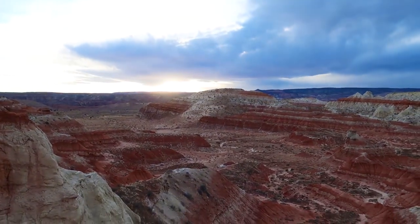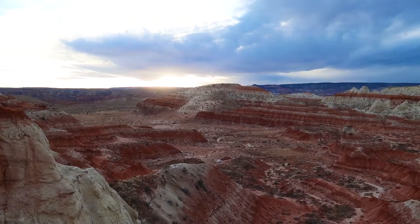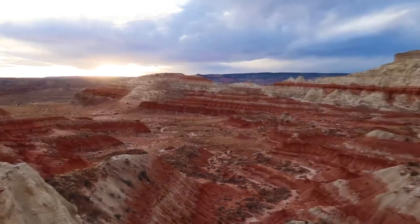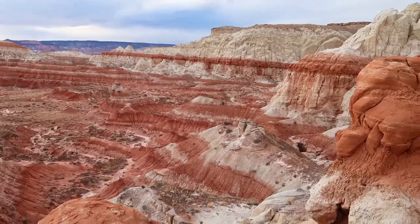And if you come here for sunset, the view is really not so bad — and by that I mean it's pretty great. Looks like some rain clouds are coming, so I think it's time to go.